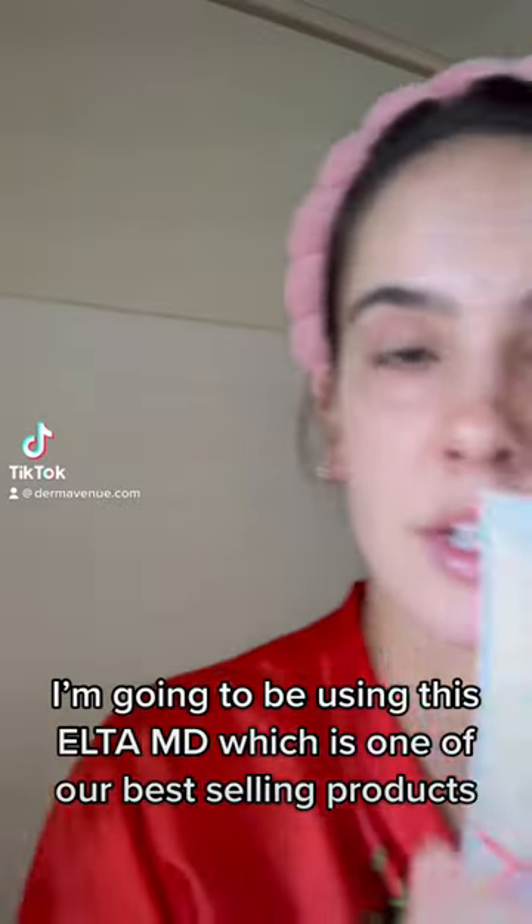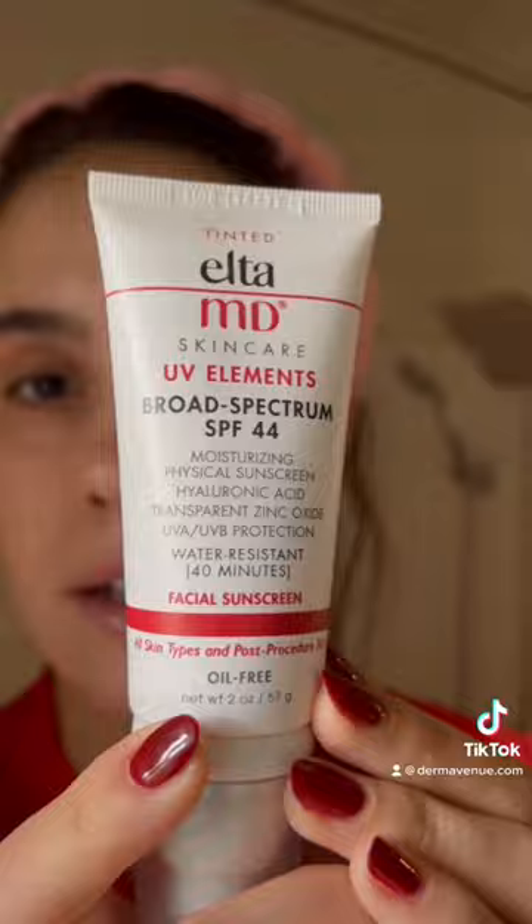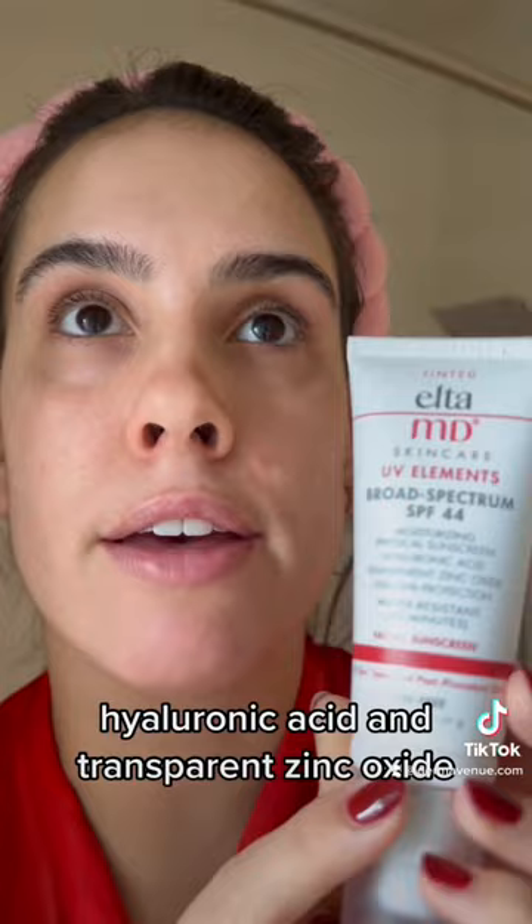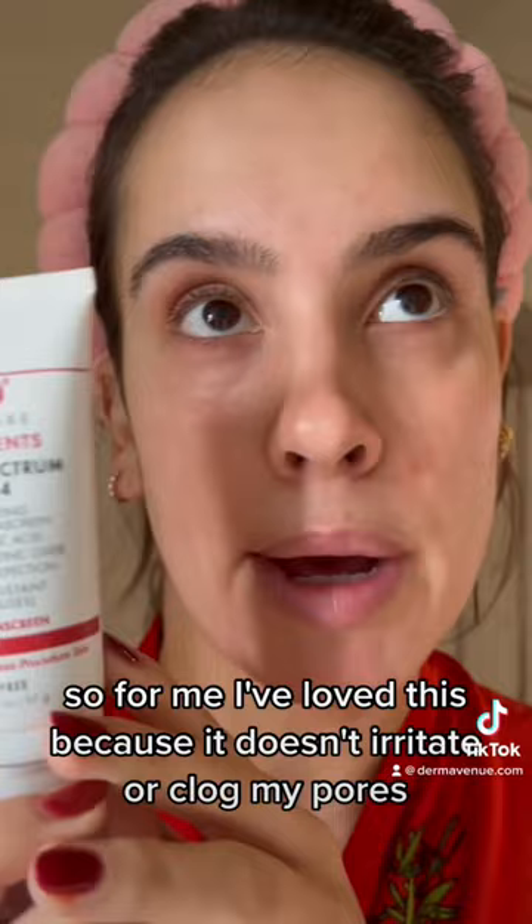I'm going to be using this Elta MD, which is one of our best-selling products. It is the UV Elements broad spectrum SPF 44, so it has sunscreen but it also has hyaluronic acid and transparent zinc oxide, which is great if you have skin issues. I've loved this because it doesn't irritate or clog my pores and I found that my skin gets better since using it.